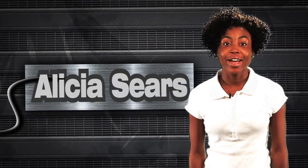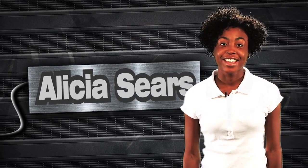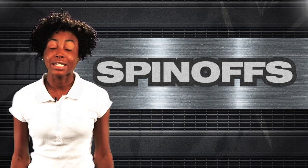Hey, and welcome to NASA Launch Pad. I'm your host, Alicia Sears. Have you ever slept on memory foam? How about worn a pair of scratch-resistant lenses? Maybe you've watched satellite television. Well, if you have, then you've benefited from NASA-aided technology, more commonly known as spin-offs.